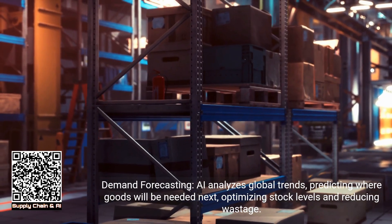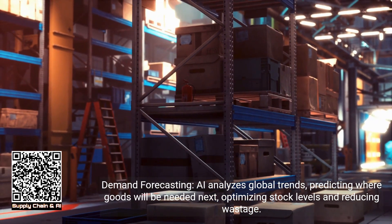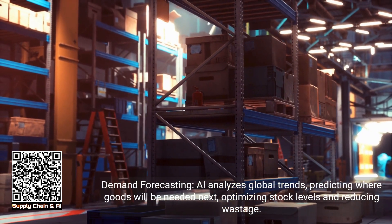Demand forecasting: AI analyzes global trends, predicting where goods will be needed next, optimizing stock levels and reducing wastage.